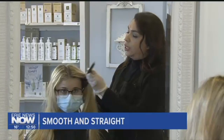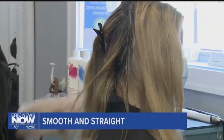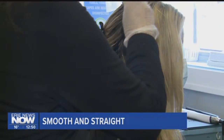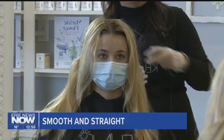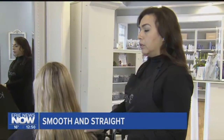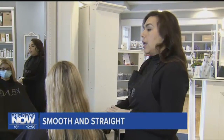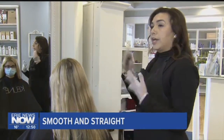Stylist Elsie Aldridge. It will add shine and it smooths the cuticle of the hair, so it just gives it a nice little luster. The application process is a lengthy one — it could take about three hours, but the smooth and shiny results can last up to five months. I would apply the serum, then it processes for about a half an hour, and then you blow-dry it and flat-iron it into the hair.